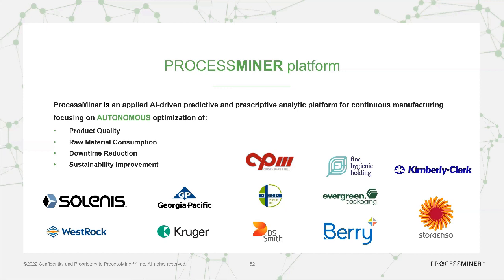Downtime reduction is one of the main interests in the industry — being able to reduce downtime, increase yield, and detect anomalies while products are being made and processes are running. Sustainability improvement is also a big key factor. Manufacturers want to reduce consumption of chemicals, raw materials, energy, water, and a variety of other inputs to the machine.